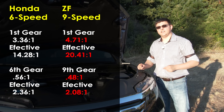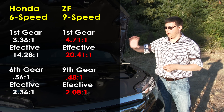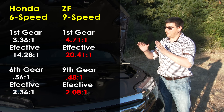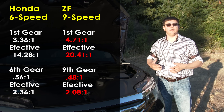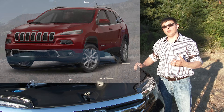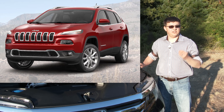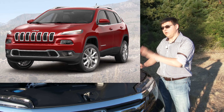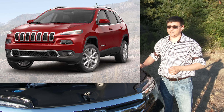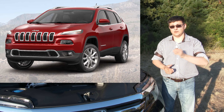Something different with this transmission is that 5th gear is the gear that's 1 to 1 — one revolution of the input shaft equals one revolution of the output shaft. That means this has 4 overdrive ratios, which is quite a lot. This transmission was designed with the European market in mind. Vehicles like the Jeep Cherokee with this transmission won't use 9th gear until you're over 80 miles an hour, which isn't typical in the United States, but on the Autobahn it gives much better fuel economy at those high speeds.